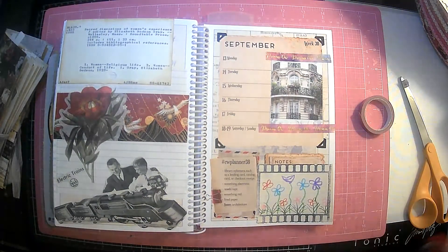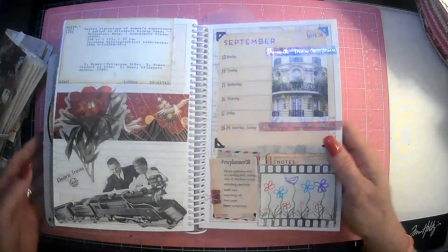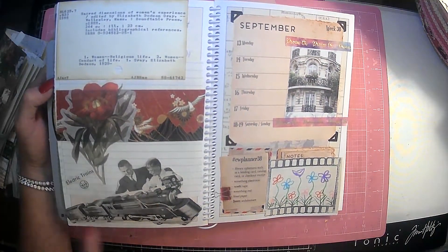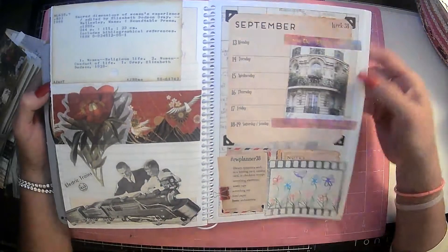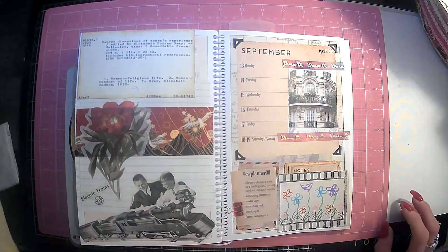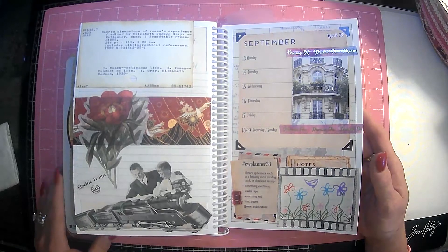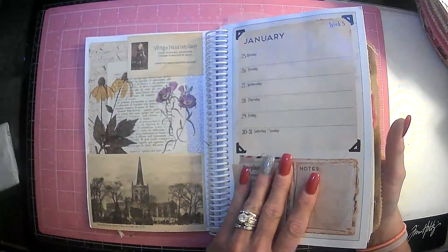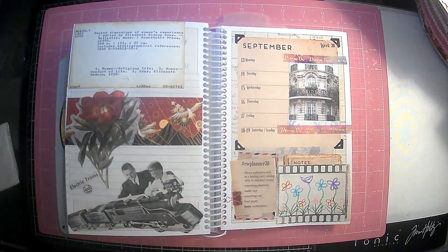It says 'dream on' — I hope you guys can see that; my lighting still sucks. So this, guys, is week 38 of our CW Planner by Marguerite Miller. We have library ephemera, something electric, washi tape, something red, lined paper, and the bonus is architecture — we got it all covered. Thank you guys so much for your support of my channel. Thanks for coming and hanging out with me today. If you're doing this I hope you're having as much fun as I am. Thank you Marguerite, because this has been a blast, and years to come I could grab this and look back and see everything, which I really like. Alright guys, y'all take care, I love you guys, and we'll see you next time, bye!